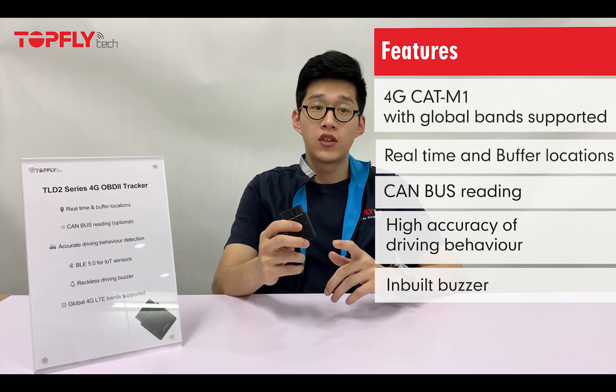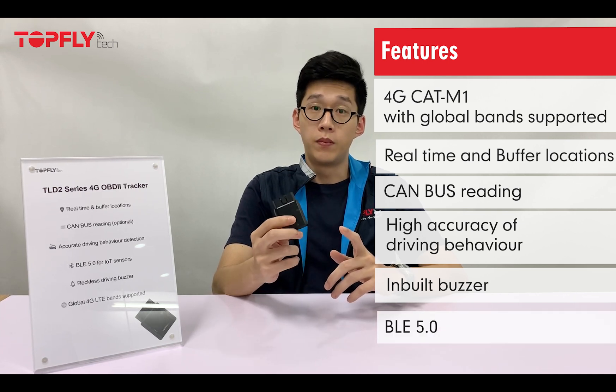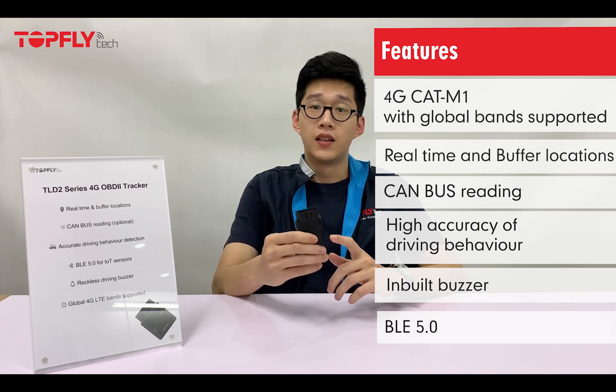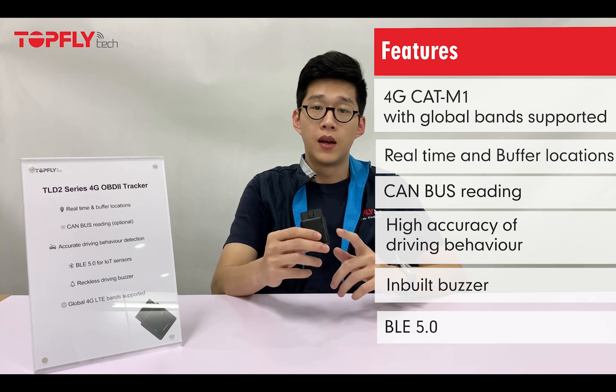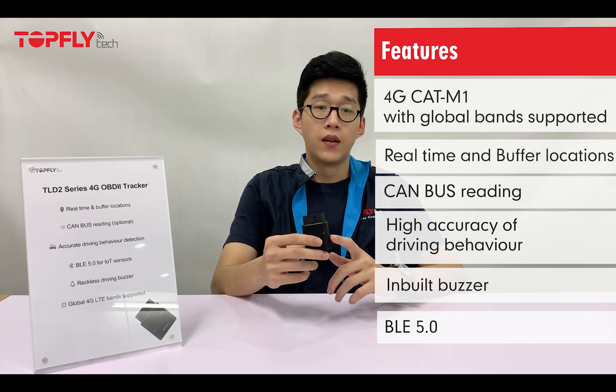The next feature is BLE. The BLE of this model is upgraded to BLE 5.0 for a wider range of connectivity. Supported BLE sensors include the temperature and humidity sensor, the door sensor, and the BLE relay.